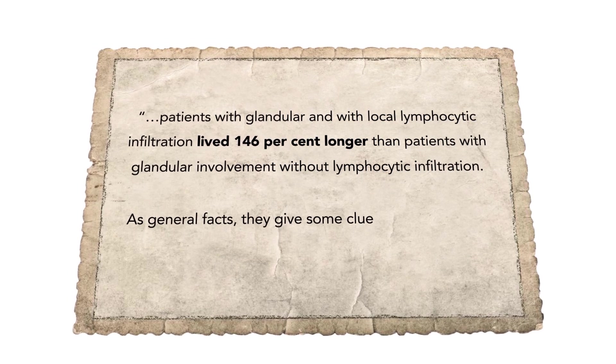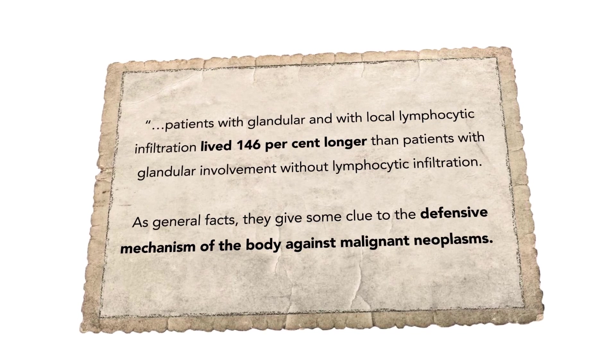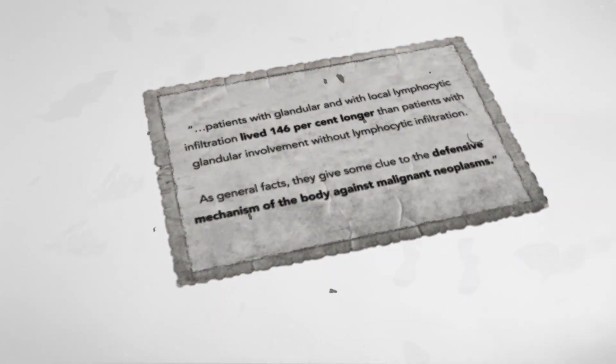As general facts, they gave some clue to the defensive mechanism of the body against malignant neoplasms. Regrettably, TILs were forgotten for a century until their resuscitation today.